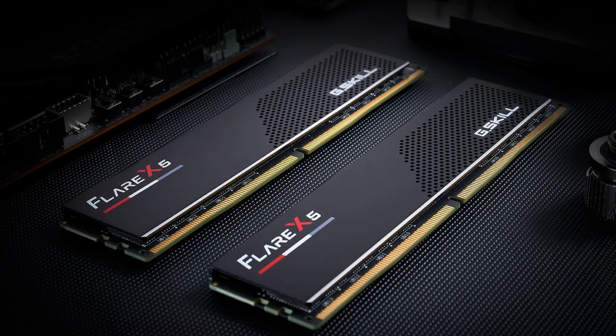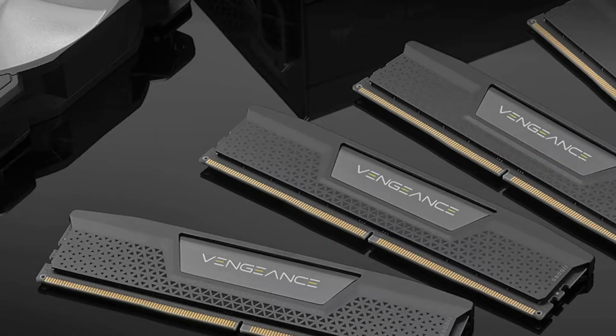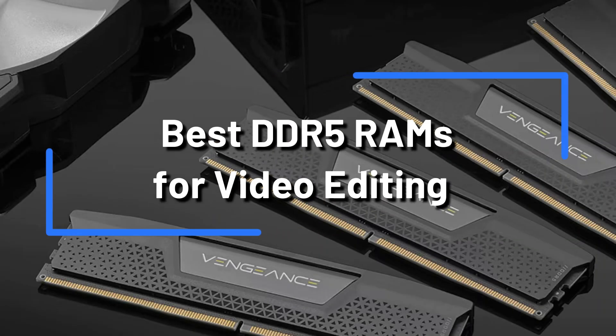Do you enjoy editing videos and want to increase the RAM on your computer to get better performance? To assist you in making an informed choice, we will examine some of the best DDR5 RAM choices for video editing in this video.